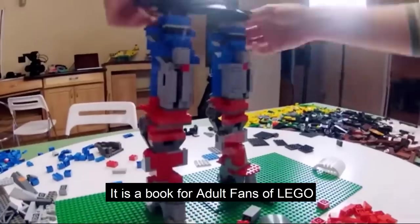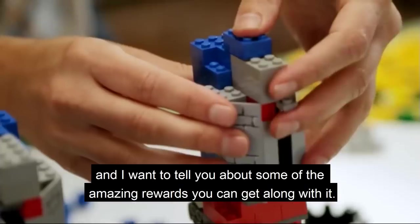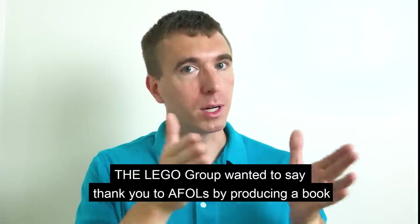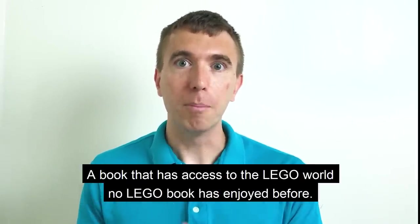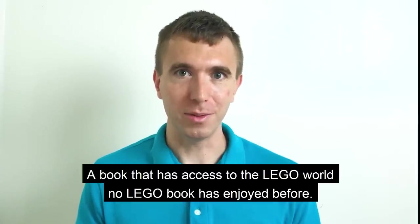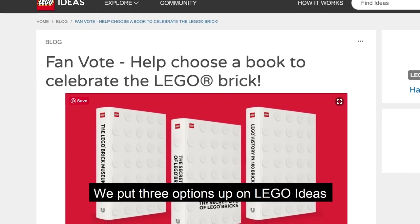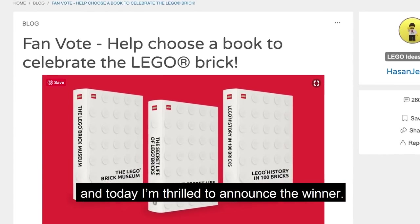It is a book for adult fans of Lego, and I want to tell you about some of the amazing rewards that you can get along with it. Lego wanted to say thank you to AFOLs by producing a book by them and for them, celebrating the brick — a book that enjoys access to the Lego world like no book has enjoyed before. We put three options up on Lego Ideas so that you could vote for the book you wanted, and today I am thrilled to announce the winner.